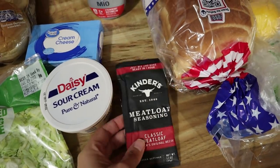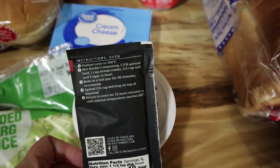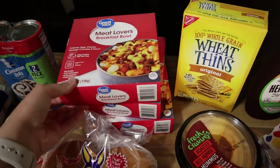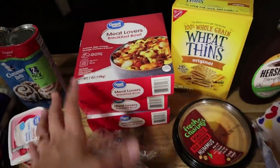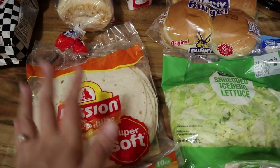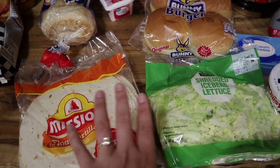We like all of the Kinder's seasonings — we've never tried this meatloaf seasoning so we're gonna make meatloaf this week. The package has a meatloaf recipe on the back so we're just gonna follow that exactly. We got some sour cream and some cream cheese because we're gonna make mashed potatoes with the meatloaf. Liam really likes these breakfast bowls so I bought him a few of those. Then I got some hamburger buns because we're gonna have Manwich one night. I got some shredded lettuce and tortilla shells because we have stuff for Josh to make homemade chicken tenders.